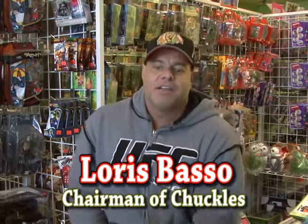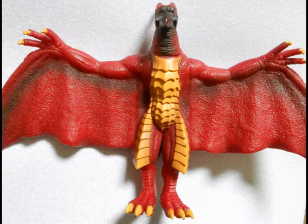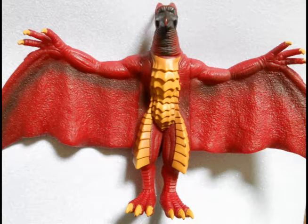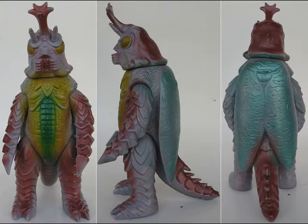We got in some vintage Godzilla figures. First one we got in is the Rodan figure. Then we also got in the vintage King Caesar figure. And this awesome Marmot figure of Megalon.